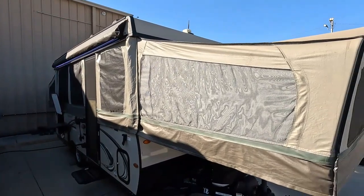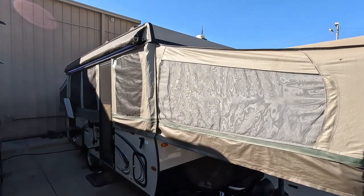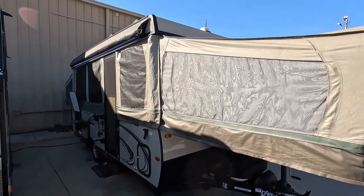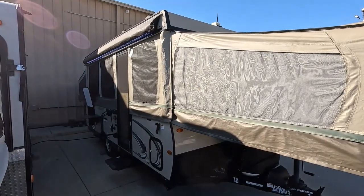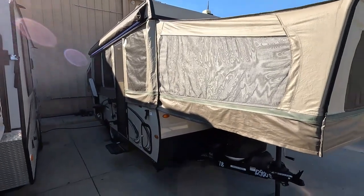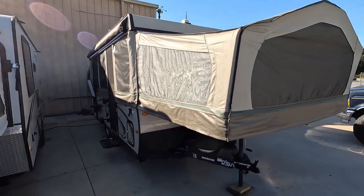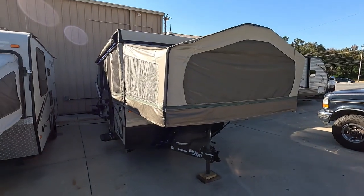The 627D dry weight is 2,830 pounds. When this thing is popped down in the towing position it's 19 feet 1 inch long, and when it's set up it's 25 feet 9 inches long. So you're actually towing a lot smaller camper than you're getting, which makes these things very popular.